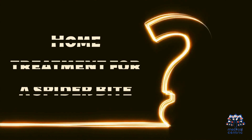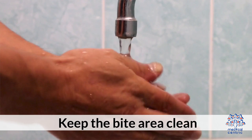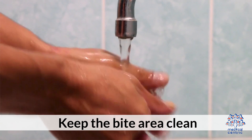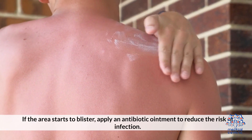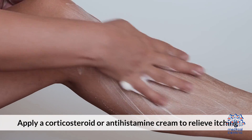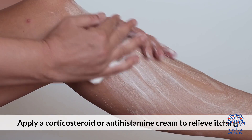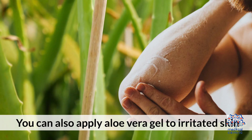Home Treatment for a Spider Bite: To reduce stinging and swelling, apply a cloth-covered ice pack to the bite for 10 minutes at a time. Keep the bite area clean. If the area starts to blister, apply an antibiotic ointment to reduce the risk of infection. Apply a corticosteroid or antihistamine cream to relieve itching. You can also apply aloe vera gel to irritated skin.